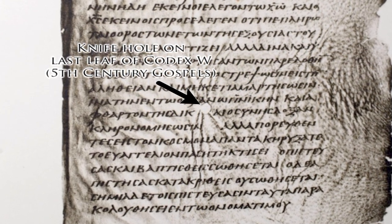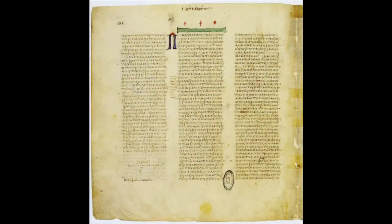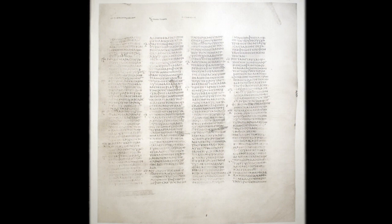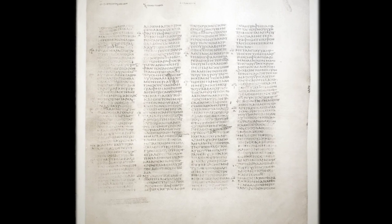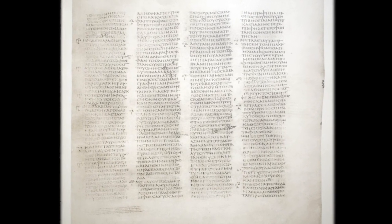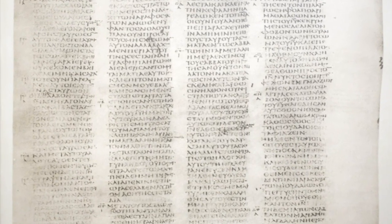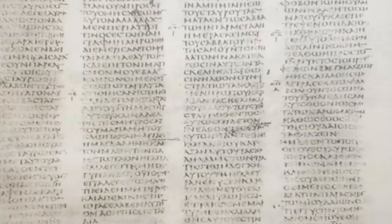Two of the oldest known parchment manuscripts of the Bible — Codex Vaticanus and Codex Sinaiticus — were written during the 4th century AD. These invaluable parchments, which originally contained both the Old and New Testaments, were written in uppercase Greek known as majuscules. In fact, Sinaiticus is the earliest known complete New Testament and the only complete one in majuscule form.